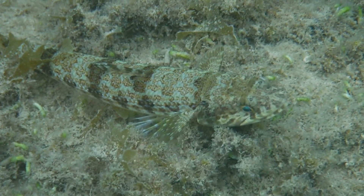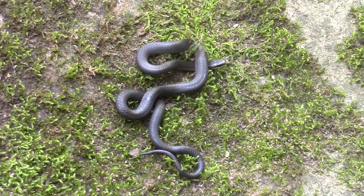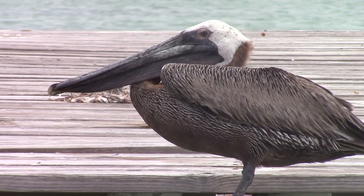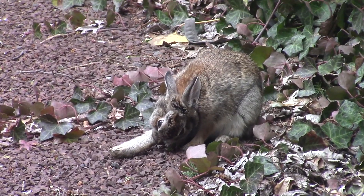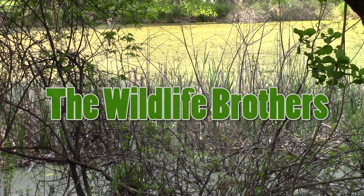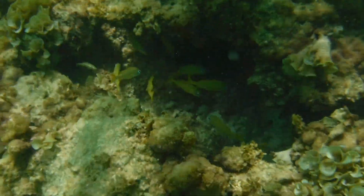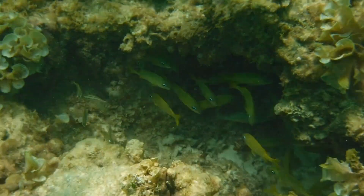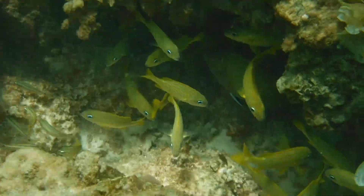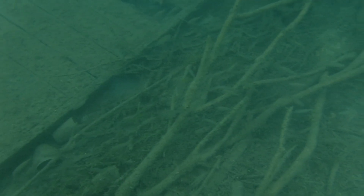Let's take a look at what makes the reef-dwelling fish of BVI just so incredible. Perhaps no species embodies the adage of safety in numbers better than grunts. These schooling fish will congregate in groups of over a thousand individuals to protect themselves against predators while they feed.